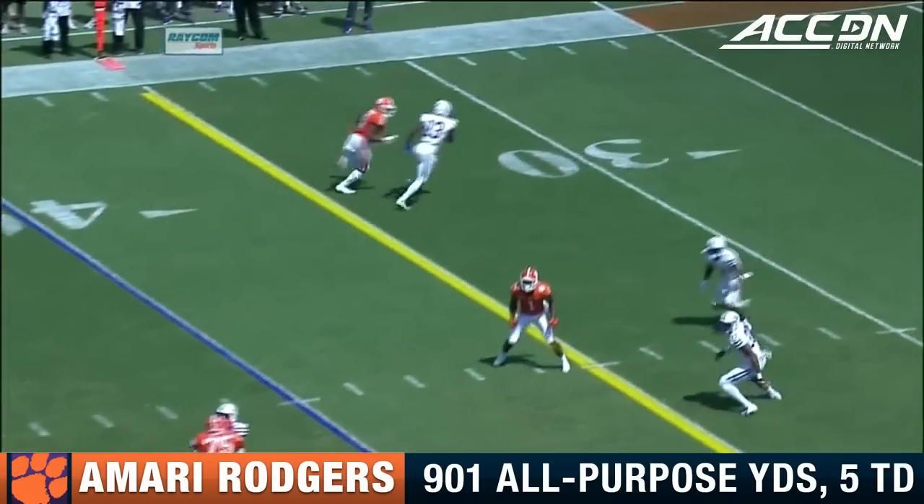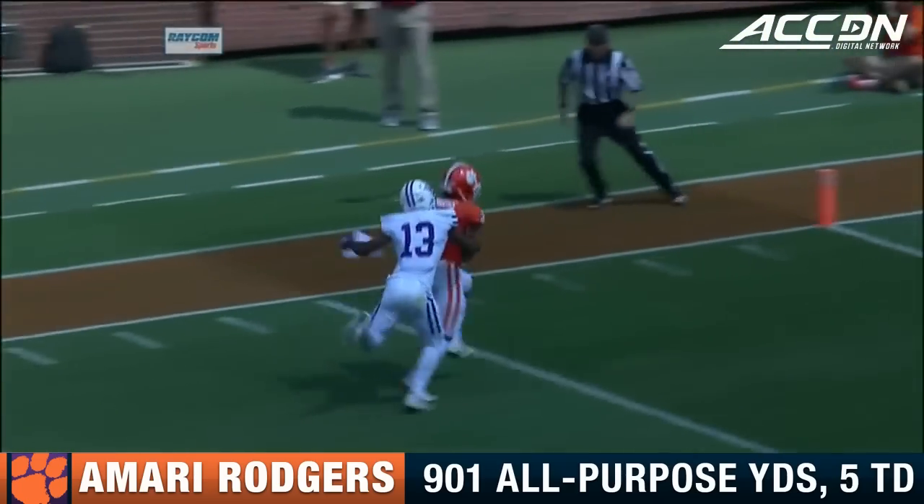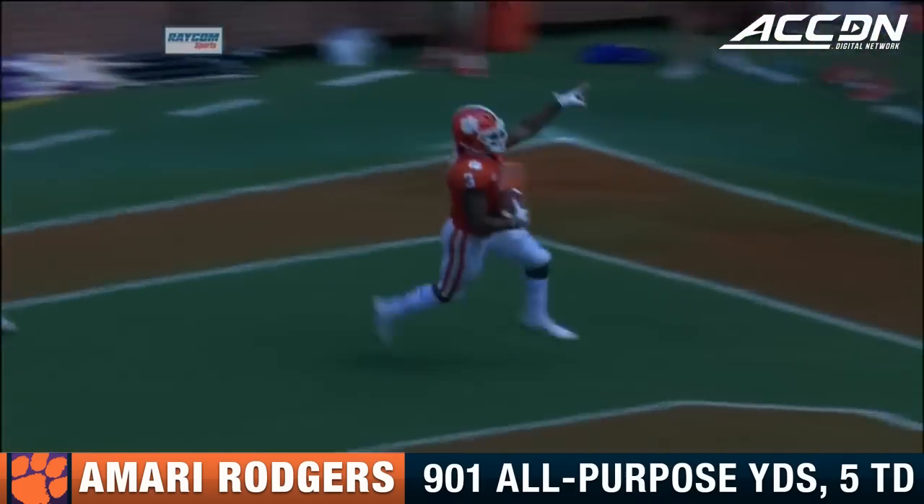Let's take a look now. Look at Amari Rodgers with his hands — when does he show his hands to the DB? Right at the last moment. Weems is looking at his hands.